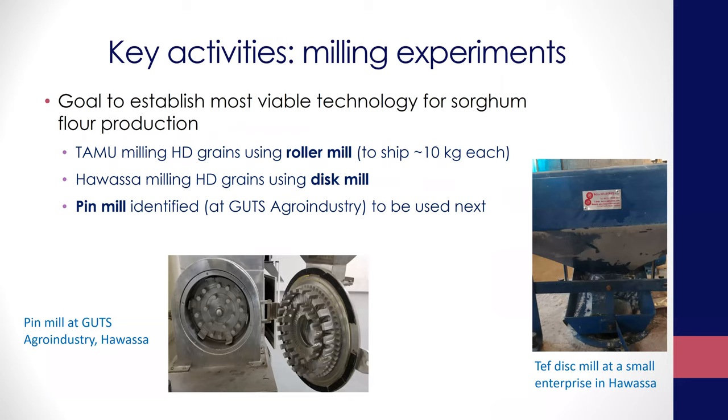Things were delayed quite a bit because the funds were transferred late to Awasa. Without money, they really can't do much because they didn't have any reserves. But once they received the funds, they got things going immediately and started working on some of the key objectives.